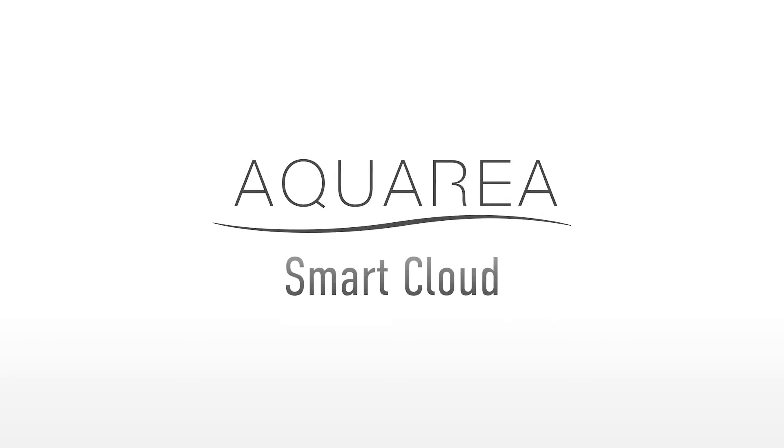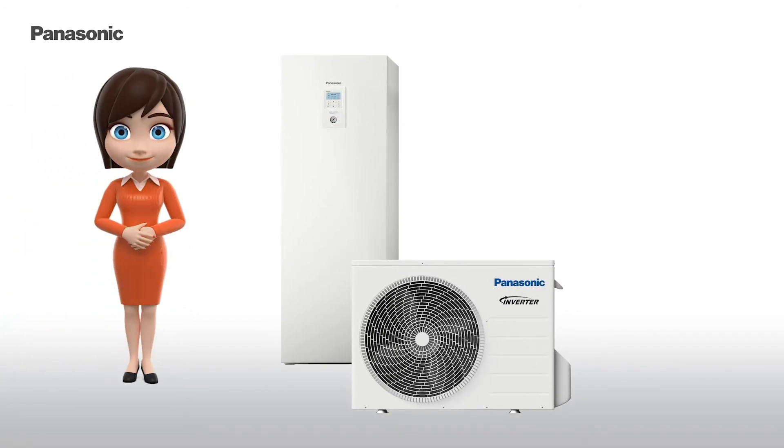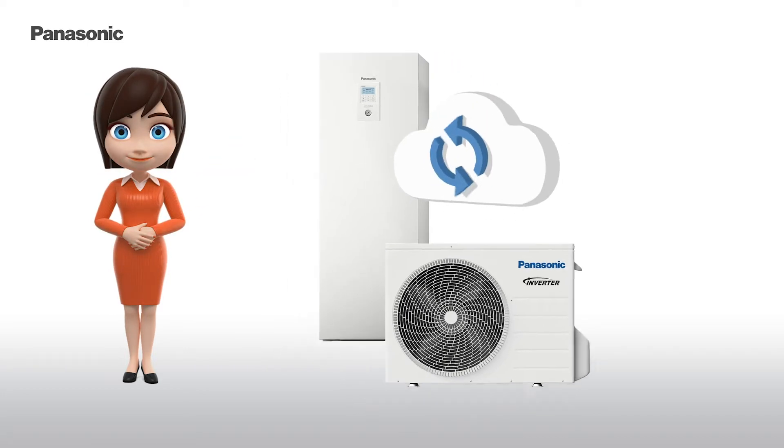Panasonic Aquaria is the most advanced and reliable heating solution on the market today. And now Aquaria becomes even smarter. Introducing the Aquaria Smart Cloud.